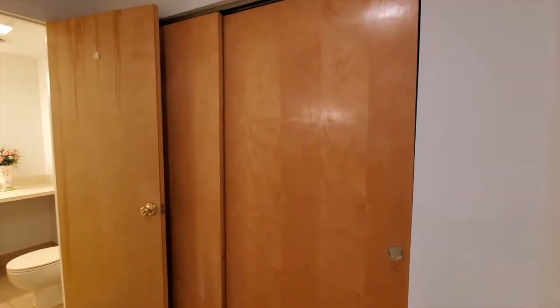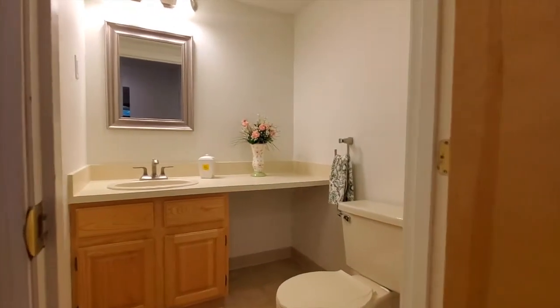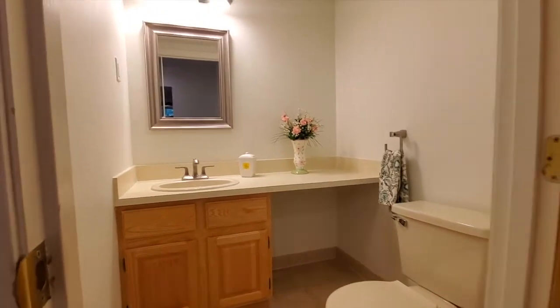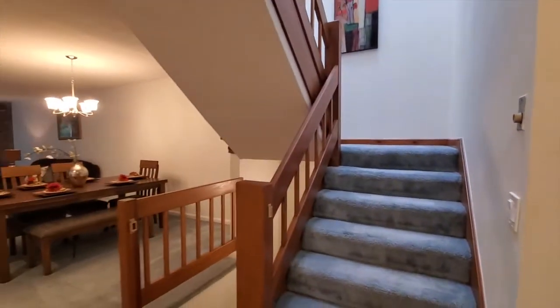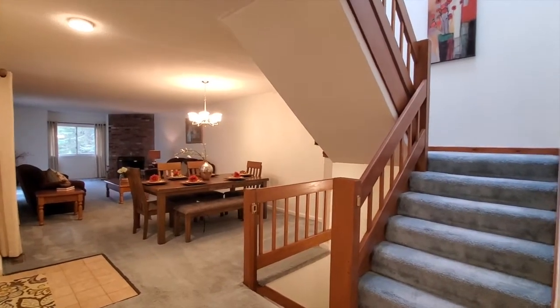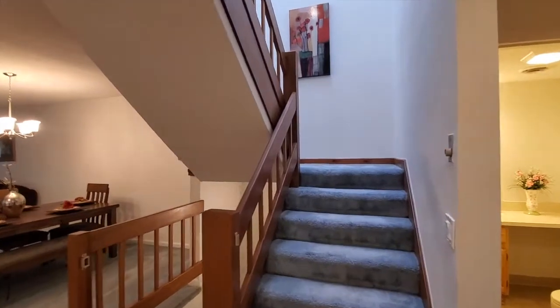Double coat closets. There are two and a half baths located in this condo — this is bath number one, a half bath, nice and clean. Again, another shot of the living room and dining area in relation to the stairs. Let's head up.